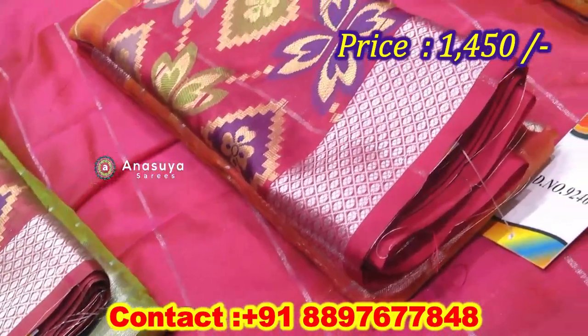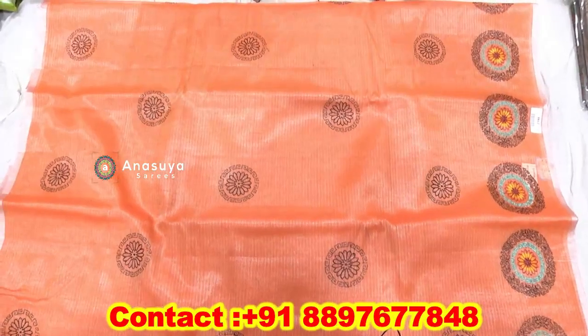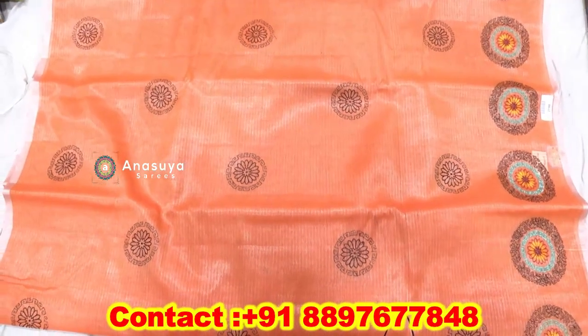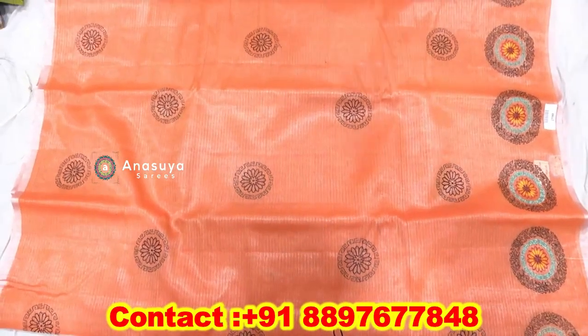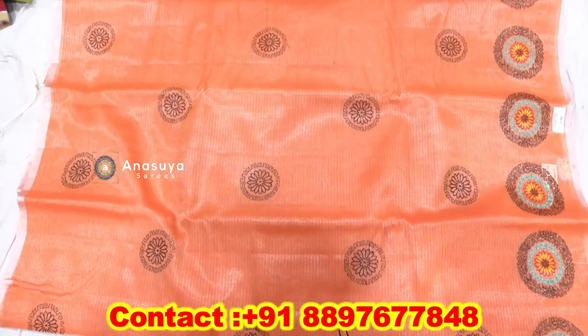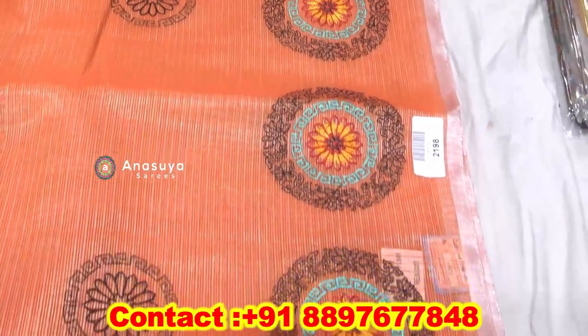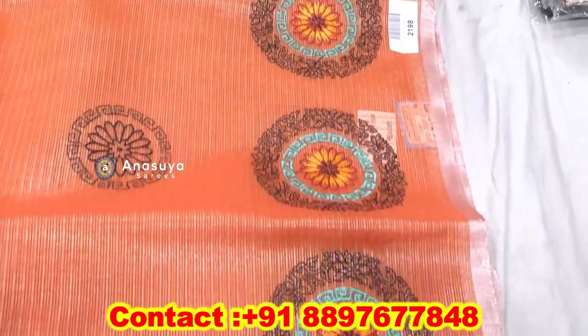We have the price of $14. This is a fancy coat. This is a cotton coat. This is a threadwork style with a border. This is a flower in a circle.